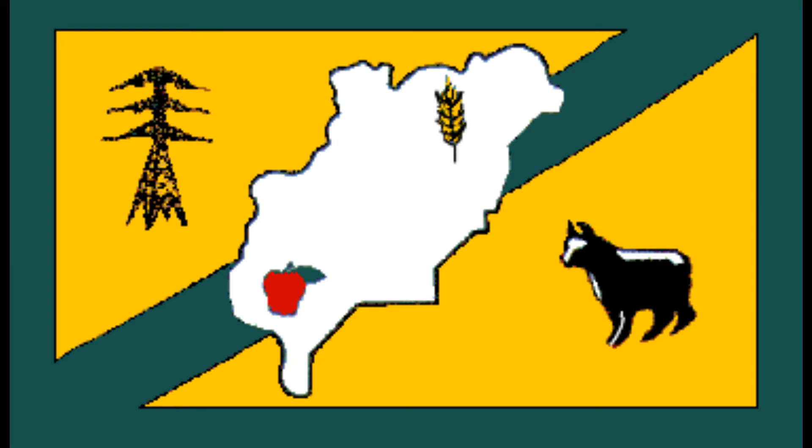Next up is Douglas County. It has what I'm assuming is the shape of a county — if not, that's some weird tumor — on a blue background with two yellow triangles. It has a single wheat stalk and apple inside of it. It also has either a cow, a dog, or a cat. I can't tell. It could be any of them. And a high-tension power line. Yay! Fun!